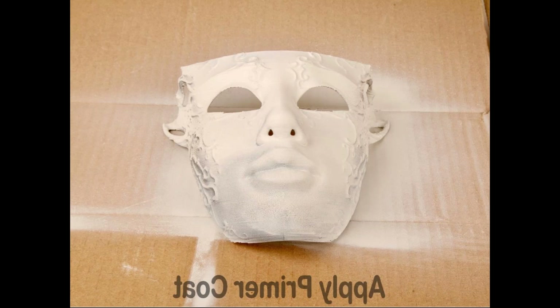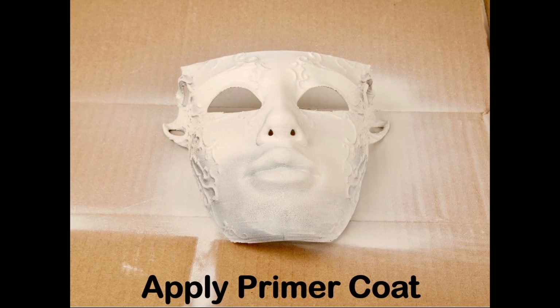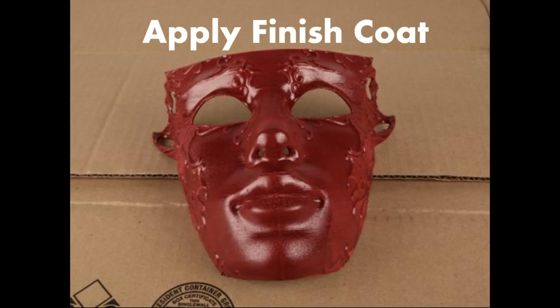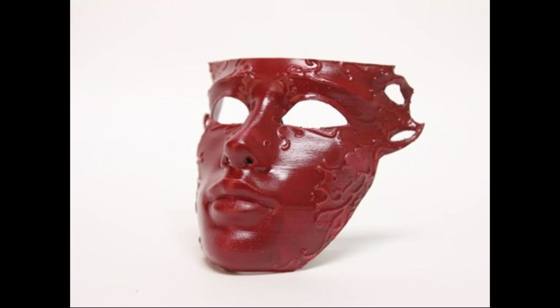Here we have the primed piece. Put a nice even layer of primer, and then go ahead and apply your final coat. Here we have the final painted part. Just make sure to let your part dry before final use — handling time is recommended by the paint brand. In most cases, if you can still smell the paint, it's not quite dry. Once dry, your part is good to go.